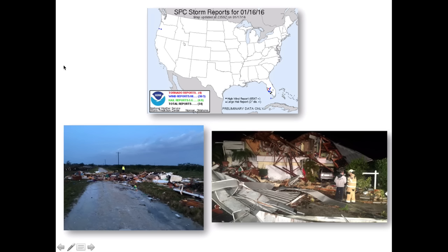Let's begin first with the deadly overnight tornadoes on Sunday. This map shows the storm reports from Sunday. So far, four tornadoes have been reported. The pictures on the bottom show some of the damage from these storms.